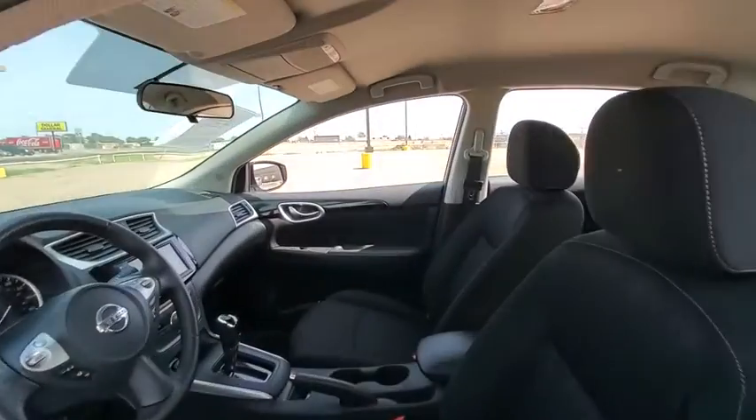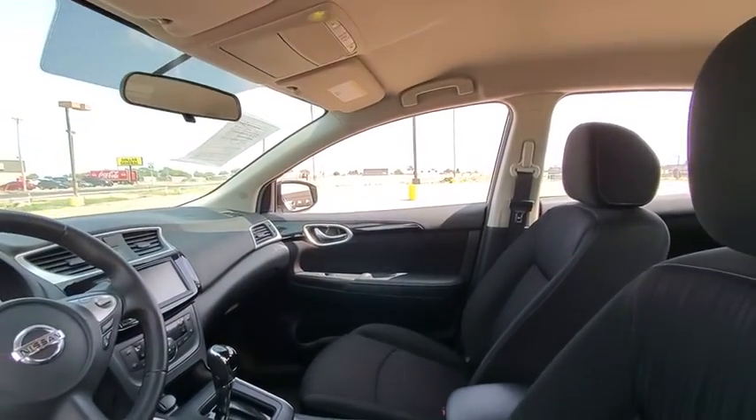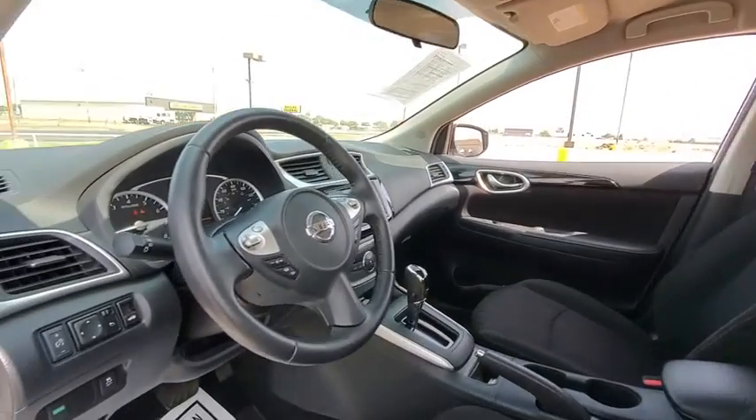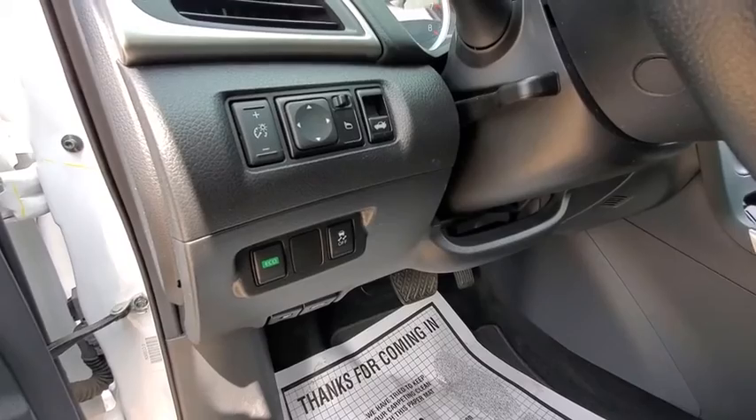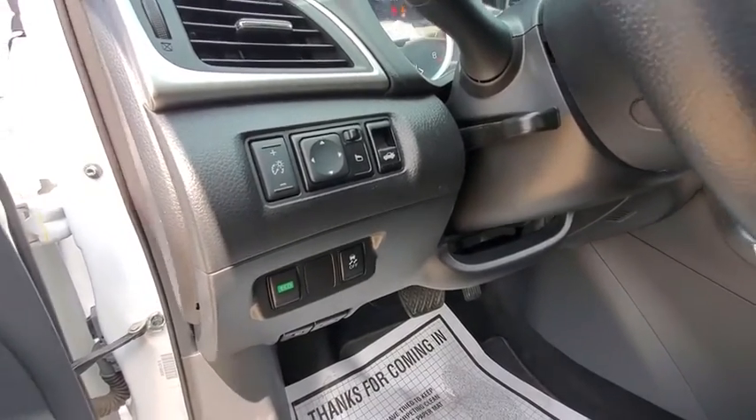Traction control, stability control, Bluetooth, front wheel drive, trip computer, remote power door locks, power windows, tachometer, speed proportional power steering, airbags, power mirrors, privacy glass.